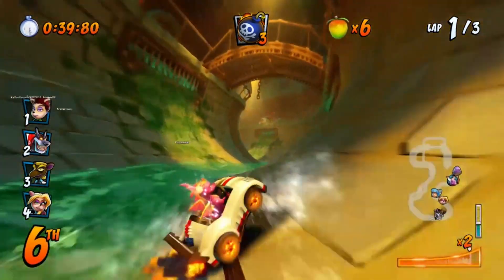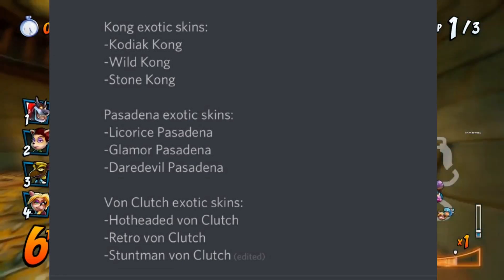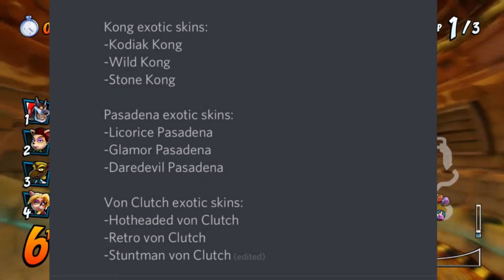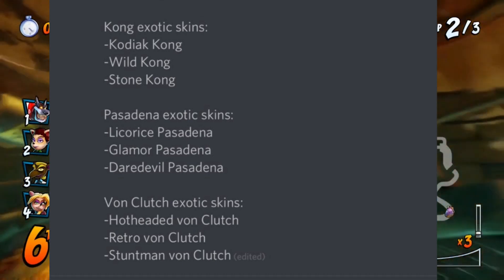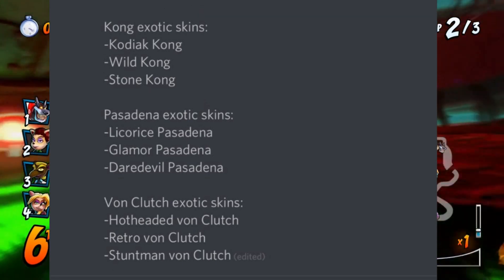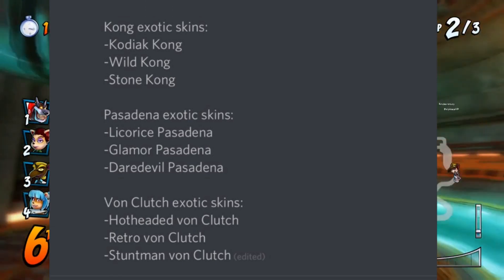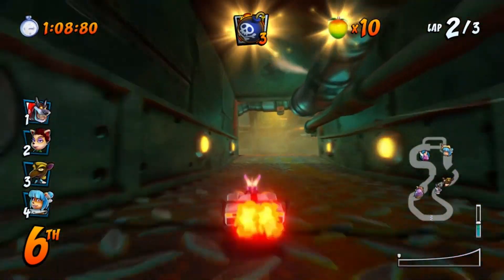Moving on, we have the skins for the three main characters of the Grand Prix — their exotic skins. Koala Kong will have Kodiak Kong, Wild Kong, and Stone Kong, while Pasadena will receive Licorice Pasadena, Glamour Pasadena, and Daredevil Pasadena, and Von Clutch will receive Hot-Headed Von Clutch, Retro Von Clutch, and Stuntman Von Clutch. And that's all the additional details we have for this Grand Prix.